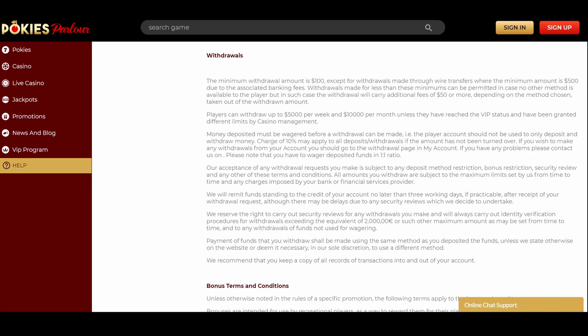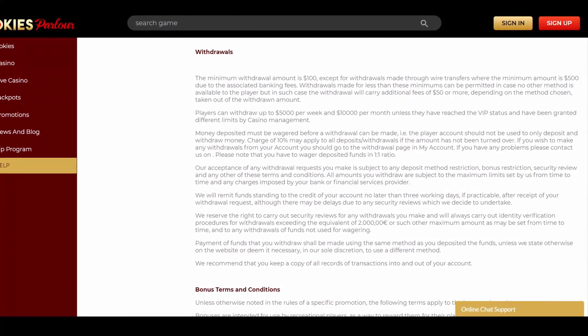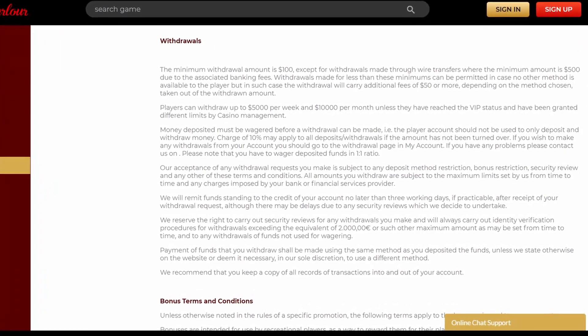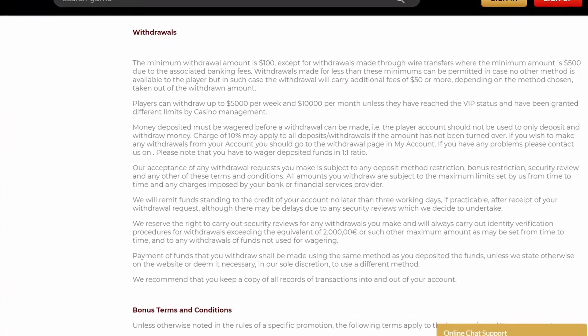You can contact customer support via live chat at any moment. You should keep in mind the deposit and withdrawal amount restrictions: the minimum amount you can withdraw is $100, but if you go with a wire transfer the minimum withdrawal amount is $500. Simultaneously, you can't withdraw more than $5,000 per week and $10,000 per month.